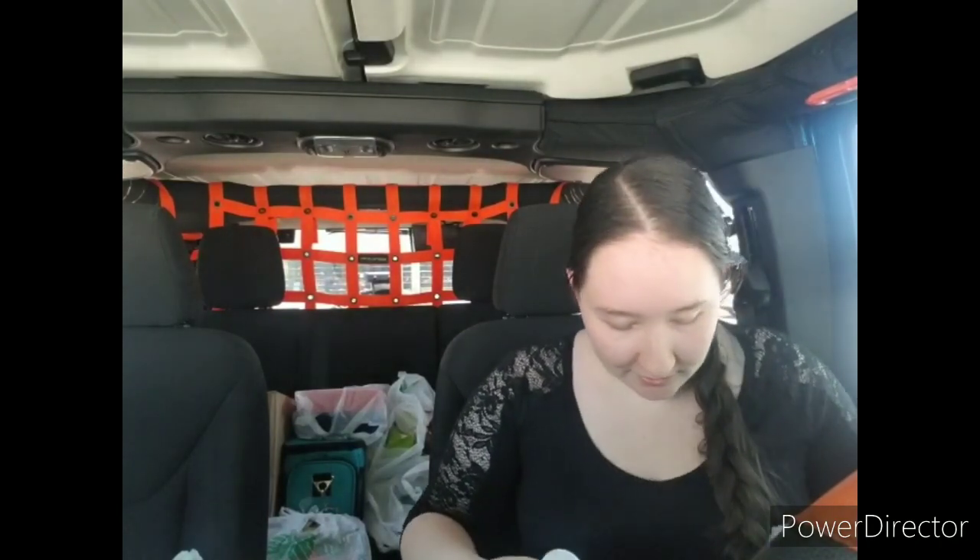Hey guys, welcome back to my channel. I'm Alex with Craft Me Geek, and today I just have a small Dollar Tree haul I'd like to share with you. I've started working on two Father's Day gifts — one for my dad, one for my grandfather — and I just wanted to show y'all a few of the items I've picked up. I recently went into Dollar Tree and bought pretty much all of these items in one trip.